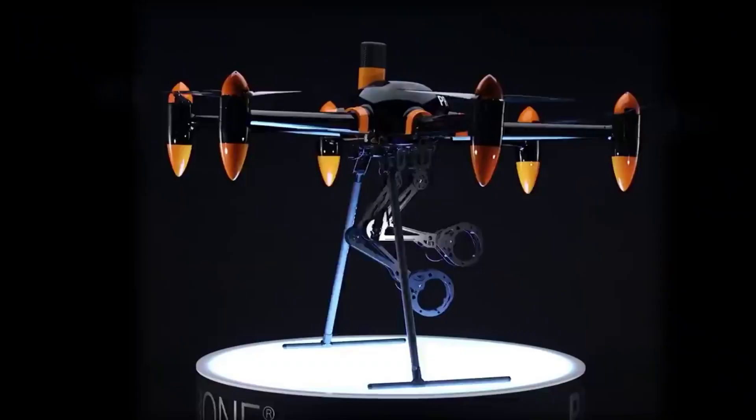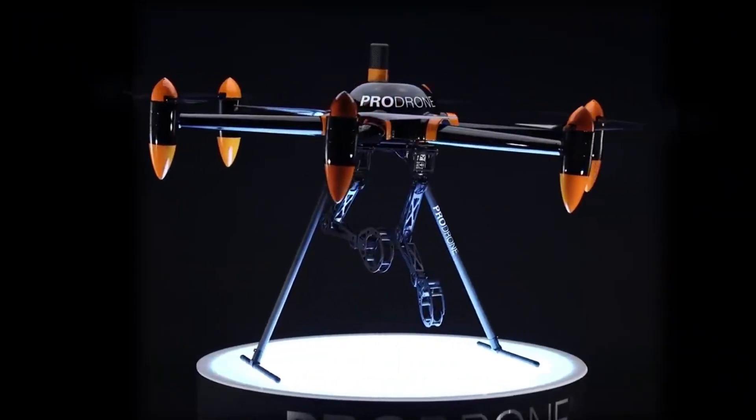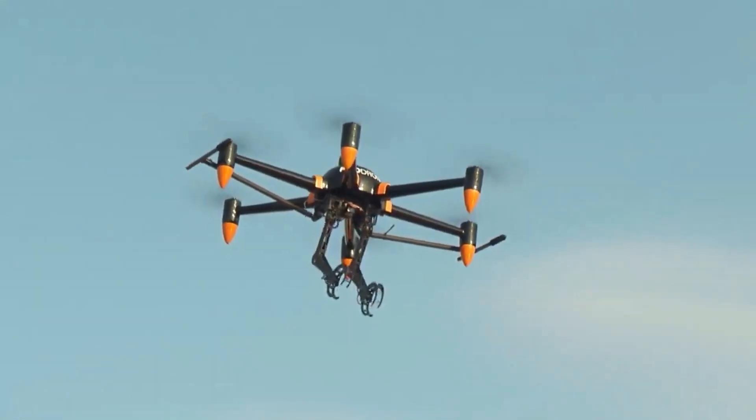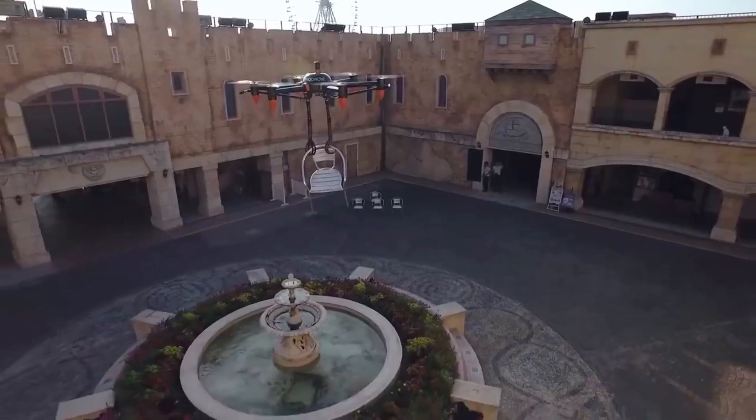It can work in all weather conditions and can reach an altitude of 4.8 kilometers. The manufacturer is confident that this new technology product will help keep people safe in a variety of scenarios. It can make working at high altitudes or with dangerous loads safe.